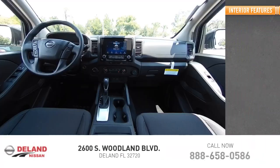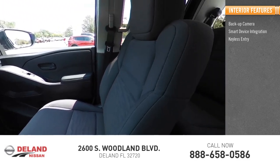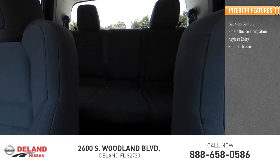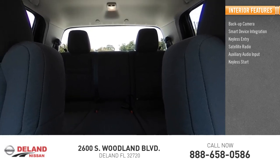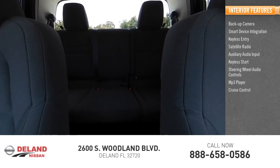Inside you'll find a backup camera, smart device integration, keyless entry, satellite radio, auxiliary audio input, keyless start, steering wheel audio controls, MP3 player, cruise control, and trip computer. Come take a test drive today!